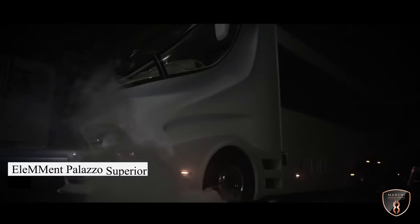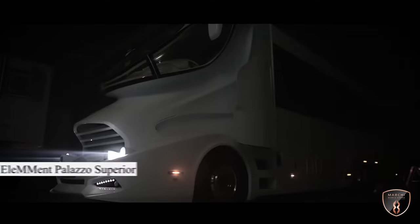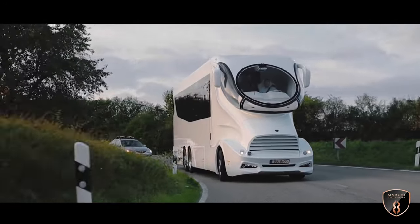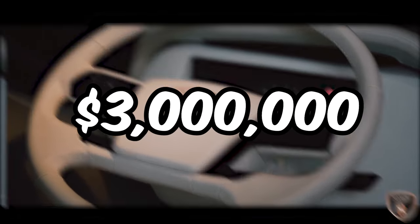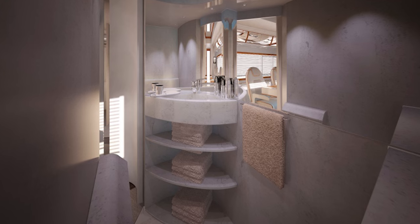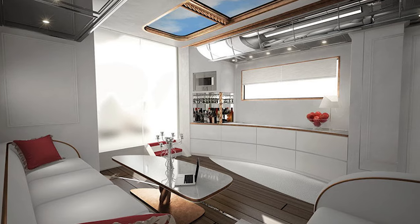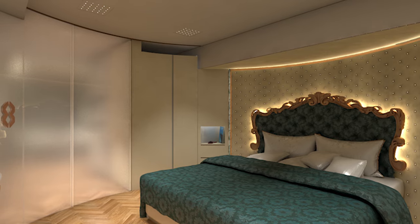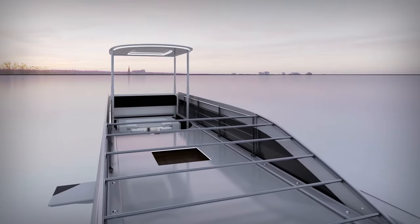Get ready to be blown away by the epitome of luxury on wheels, the Elemon Palazzo Superior. Crafted by Marchi Mobile, this mobile mansion redefines extravagance. Priced at nearly $3 million dollars, it's not just an RV, it's a status symbol. With its sleek design, cockpit-inspired cabin, and plush interiors, every inch oozes opulence. From the king-size bed fit for royalty to the rooftop terrace with underfloor heating, this is luxury living on the move.